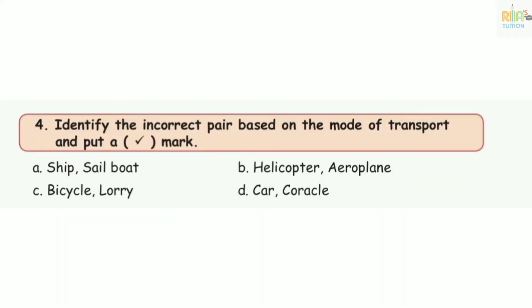Number 4: identify the incorrect pair based on the mode of transport and put a tick mark. You have a pair of vehicles — any correct pair is right. A: ship and sailboat — these two are water vehicles. B: helicopter and aeroplane — air vehicles, correct pair. C: bicycle and lorry — land vehicles, correct pair. D: car and coracle — car is land, coracle is water. So D is the incorrect pair, this is the correct answer.